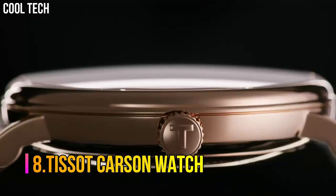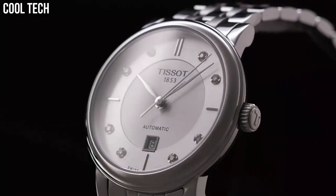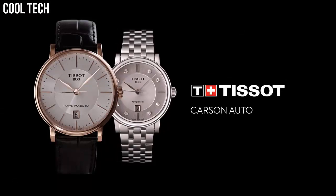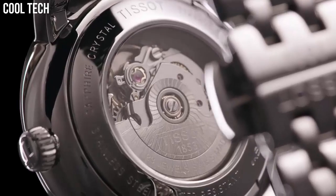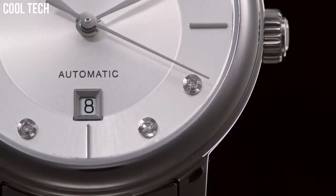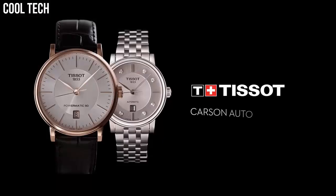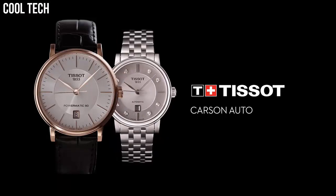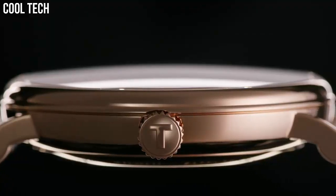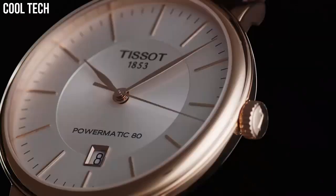Number 8: Tissot Carson Watch. Case size 42mm, band width 21mm, case thickness 6.45mm, Swiss quartz movement, 316L stainless steel case, index dial type, leather bracelet, standard buckle closure. Water resistant up to a pressure of 3 bar, 30 meters. Suitable for short periods of recreational swimming and showering, but no diving or snorkeling.